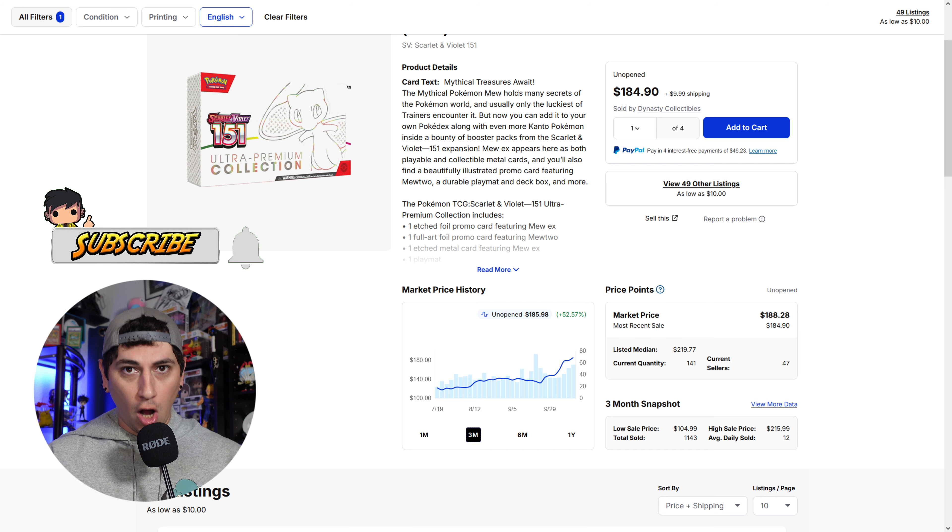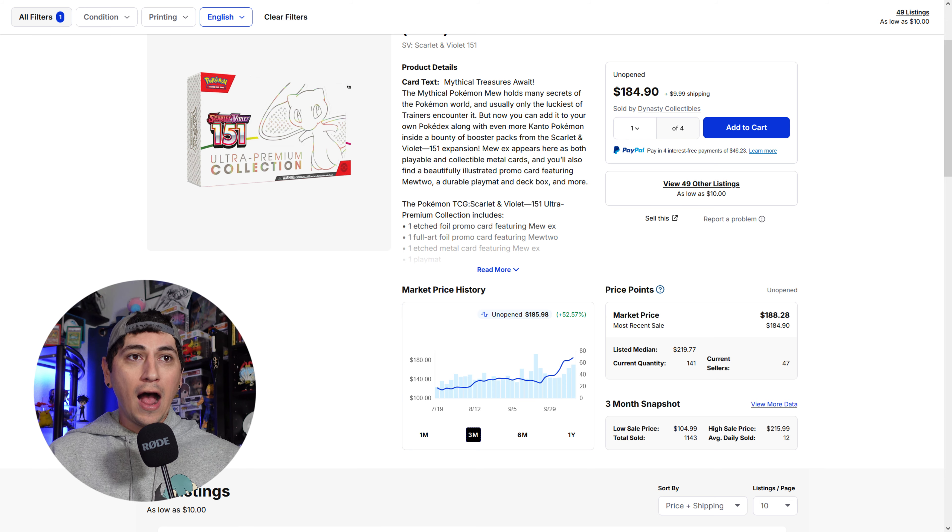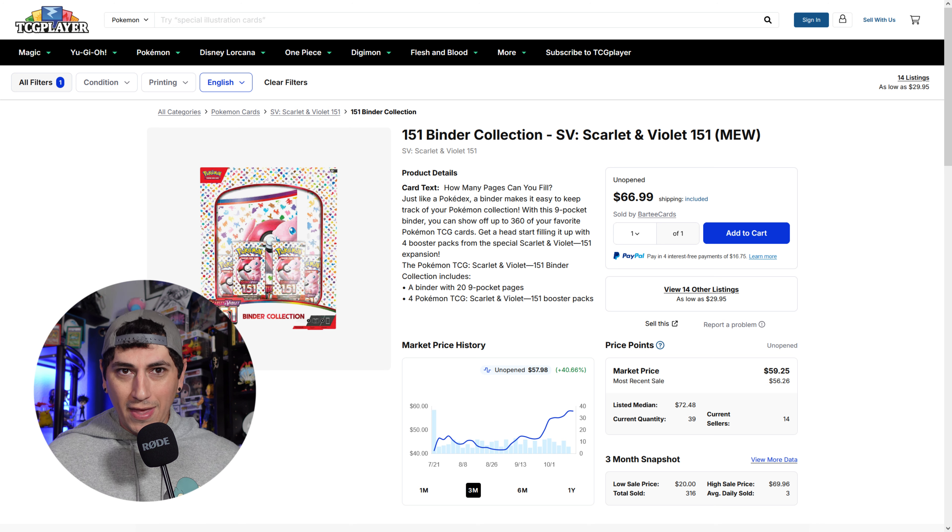Next is a very interesting one — the Pokemon 151 Mew Ultra Premium Collection boxes. These were just sitting on shelves everywhere for $100, $110, $120. They were at Walmarts and Targets all over the place, and LGSs were getting rid of them for $100 a piece. The 151 Mew Ultra Premium Collection is now at a market value of $188 — almost $190. This happened within the past month, even within the past few weeks, going from about $130 to over $180, with a lot of sales at that price point.